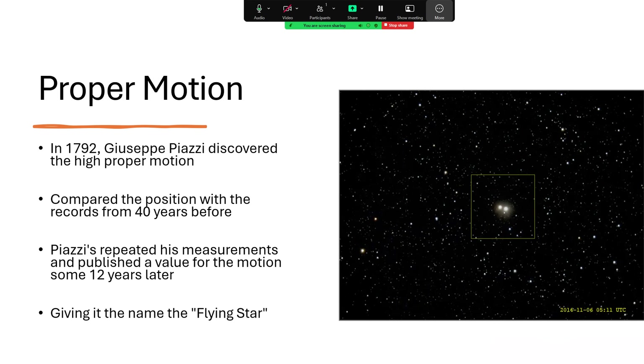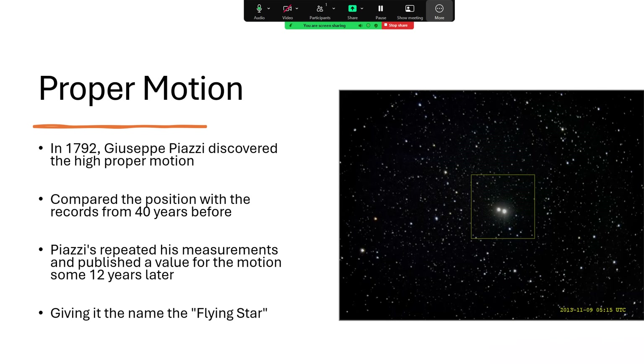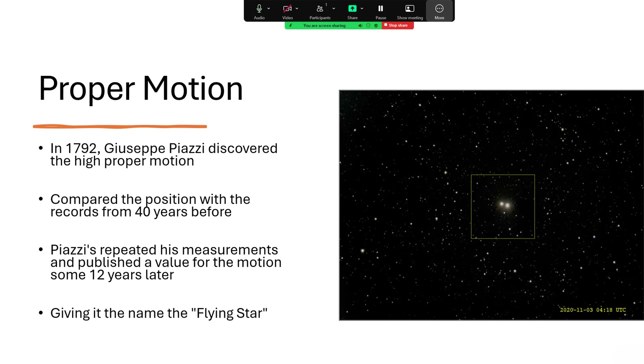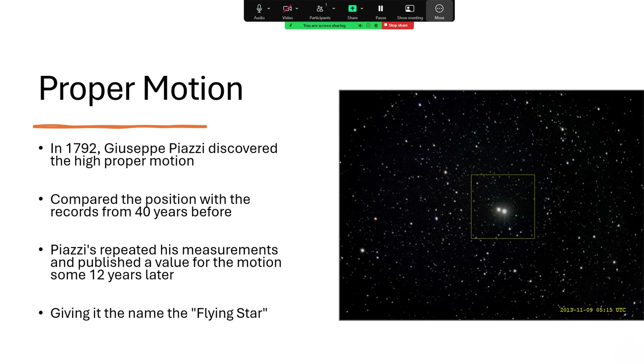And he gave it the name the Flying Star, hence Piazzi's Flying Star. You may remember Piazzi was also the guy who discovered the asteroid Ceres — the first asteroid belt object, now a dwarf planet — and that's really what people tend to remember him for. But I think this is one of his great discoveries as well.